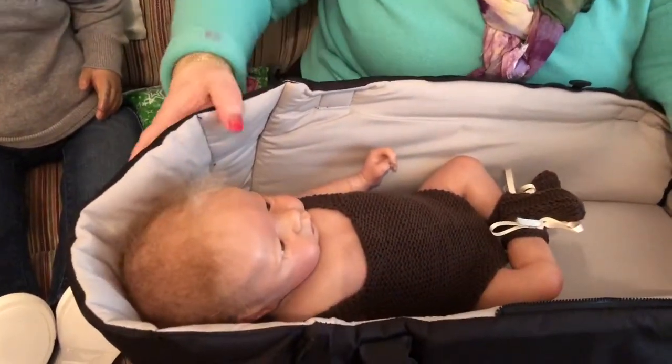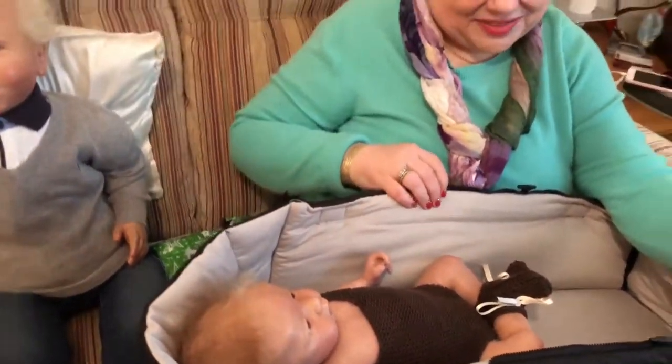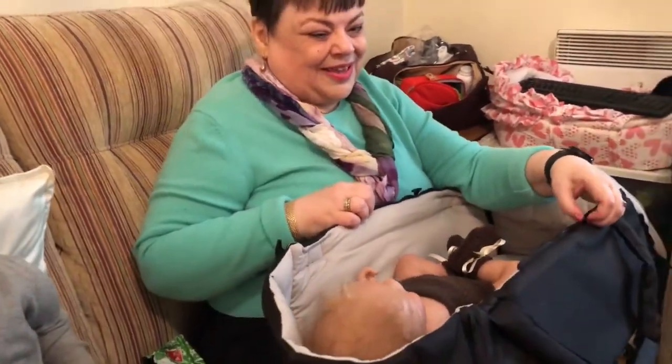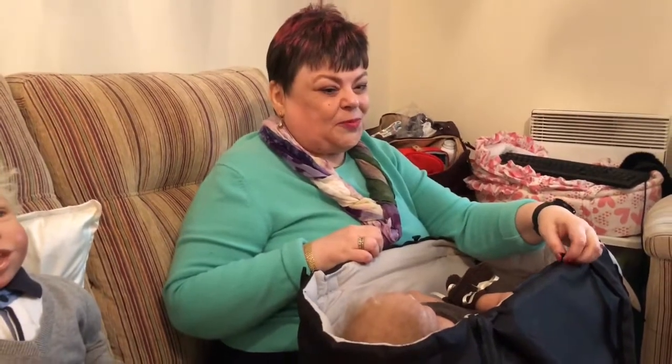Oh my goodness, thank you, darling — my husband's over there. I'm thrilled to pieces. Absolutely wonderful. So that is me for now. I will be back probably tomorrow. In the meantime, have a lovely day. Let's be good to one another. Bye-bye. Thank you.